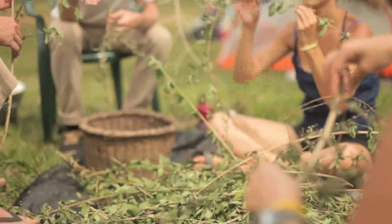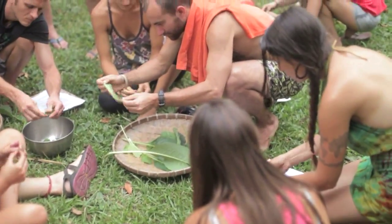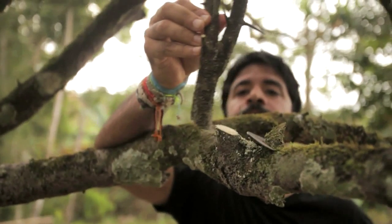The other component is regarding plants — learning to identify plants and how to use them, how to propagate them. We get to prune trees, we get to do some cuttings and stakes. So they're basic skills that have been forgotten.